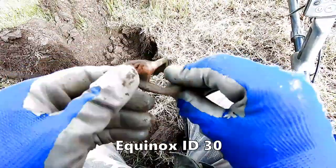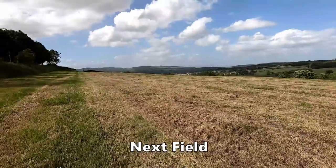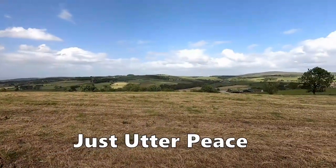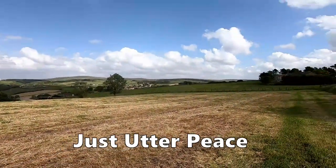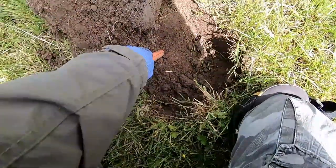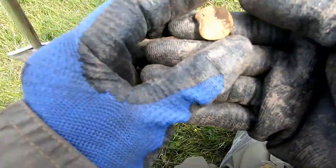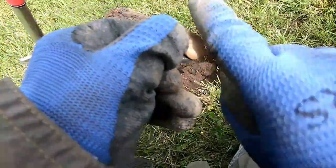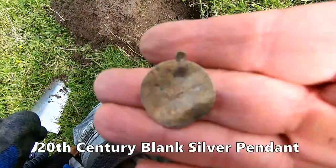One large animal buckle. And we've got a bit of a pendant here — I think it's silver. Not much detail but we'll have to figure that one out.